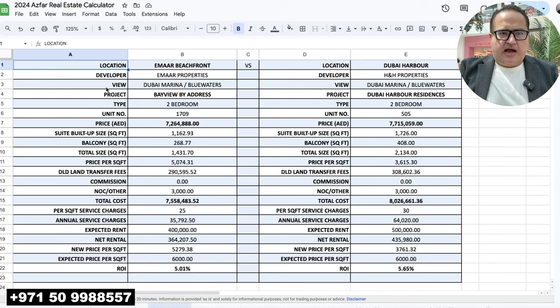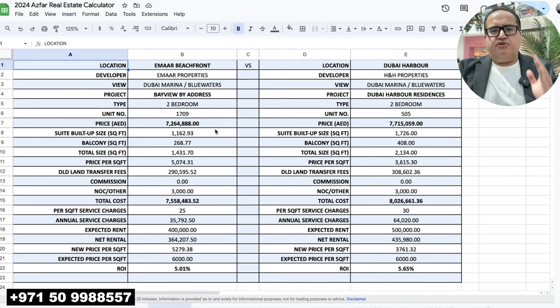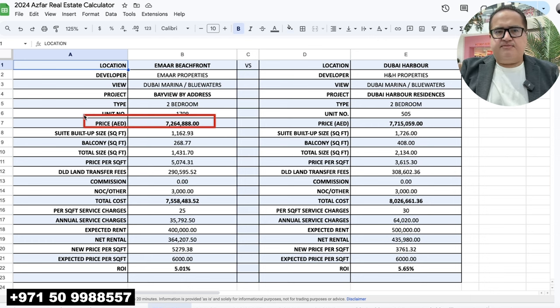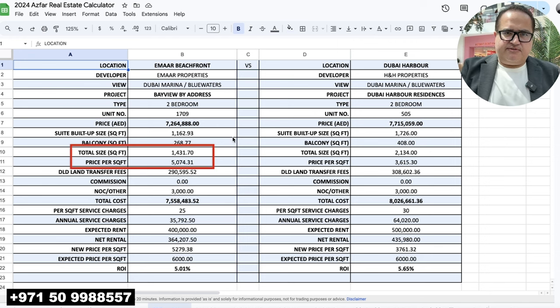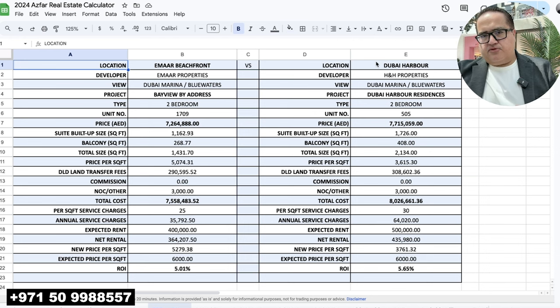Now let's discuss the numbers. Starting with Bayview by Address — unit number 1709 on the 17th floor, so it has a better view of Dubai Marina and Blue Waters. The price is AED 7.26 million, the built-up area is 1,431 square feet, and the price per square foot is AED 5,074. The expected price is going to be around AED 6,000 per square foot, or more depending on the view.